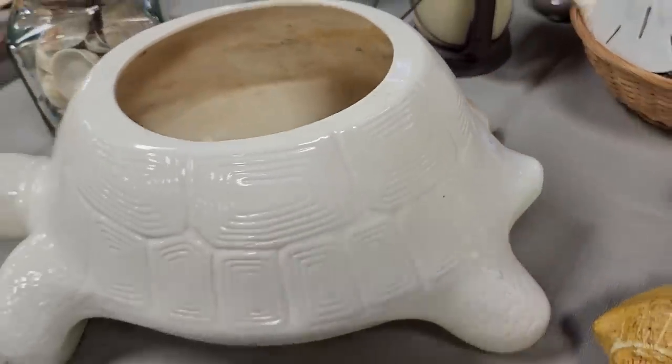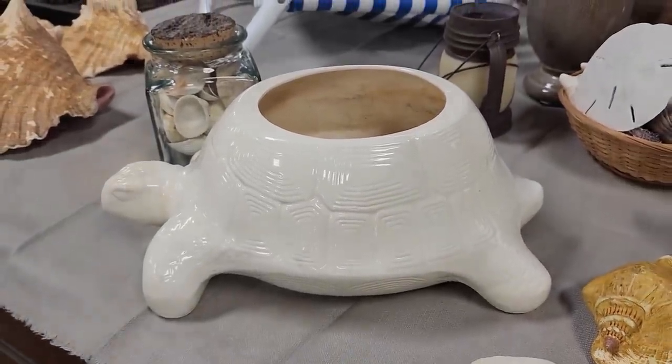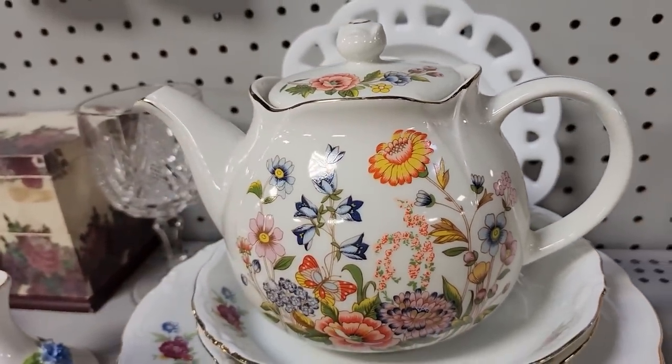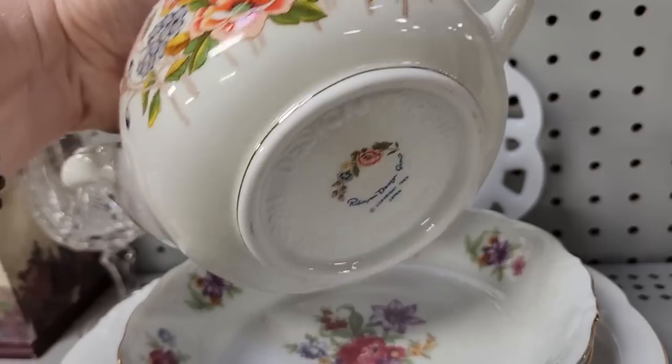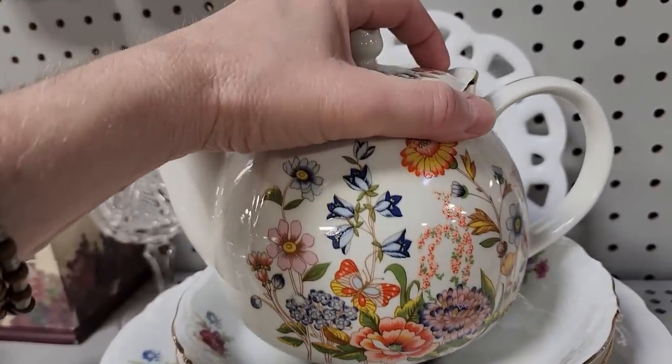I love this turtle planner — I think that said $4. And look at this teapot; I thought it was probably one of the prettiest ones here today. $4 — I love all those colors. Isn't that beautiful? I love, love that.